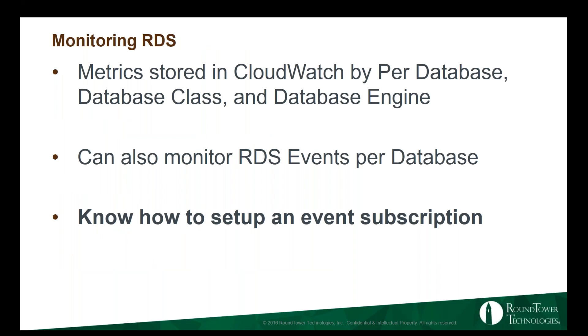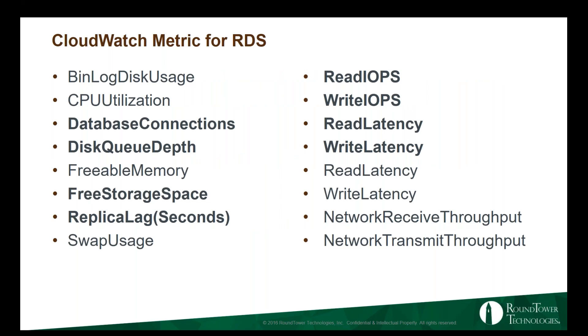Monitoring with RDS: you can monitor events per database under the RDS events tab, not just CloudWatch. This covers how to set up an event subscription — under your RDS tab under events, you can set up email notifications for failovers and similar events. You can look at metrics per database, per database class, or per database engine type under CloudWatch. The key metrics to care about are database connections, disk queue depth, free storage space, replica lag, read IOPS, write IOPS, read latency, and write latency.